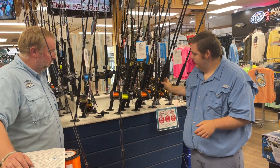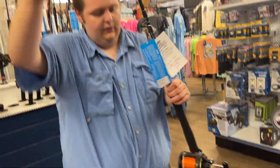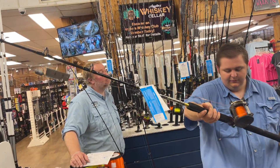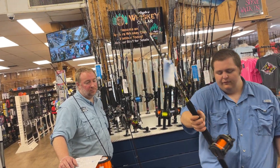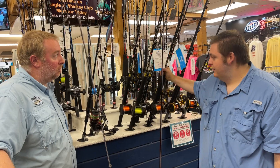The TLD combo here — these are already spooled up with an inline planer and a spoon for you, so you can get out there and start trolling. These are marked down to $274.99. And those also double as Cobia combos. Absolutely.